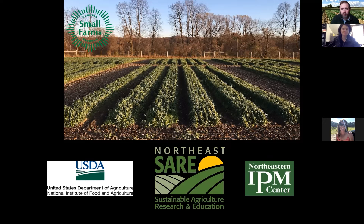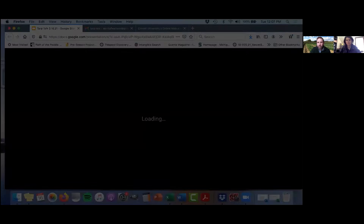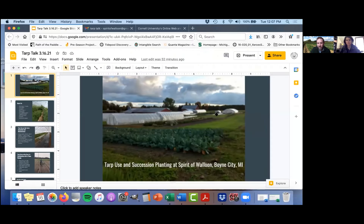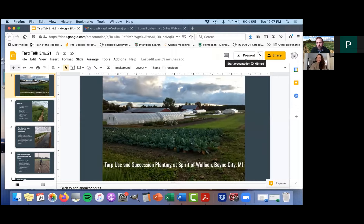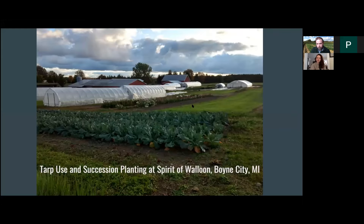With that, I'm going to turn it over to our first speaker. Rachel, I'll let you take the reins, introduce yourself, and get rolling. Please do use that chat — we will monitor it closely.